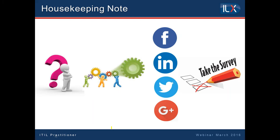Follow us on our social media channels to keep updated on our upcoming events, and here you will also find our previous webinars. At the end of the webinar we will ask you to take a very quick survey. This will help us to improve our webinars and have your feedback and it will take only a couple of minutes.